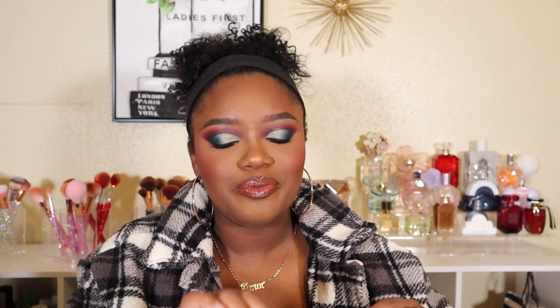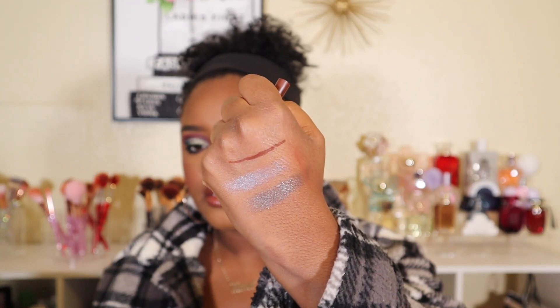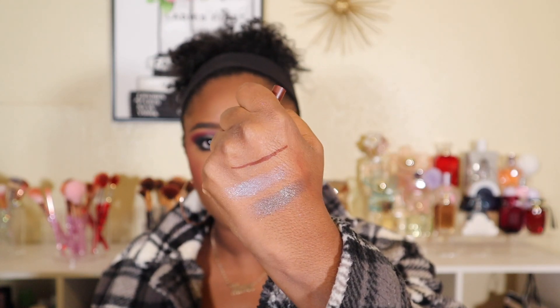I also picked up one of their Des Nudes Longwear Lip Liners. They are known for the lip liners, so I was like, I need to try this out. I got the shade Conquera — if I'm saying that correctly, I apologize — but basically it's just a really deep brown. So buttery! That is really gorgeous. I should have used this today. That's all I got from Alamar Cosmetics.